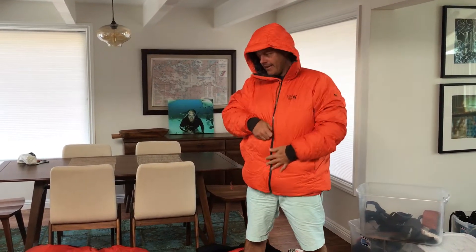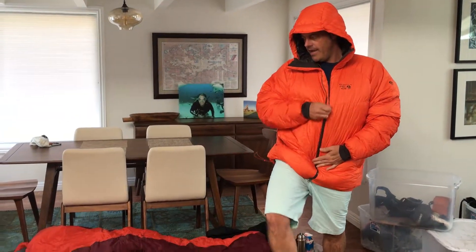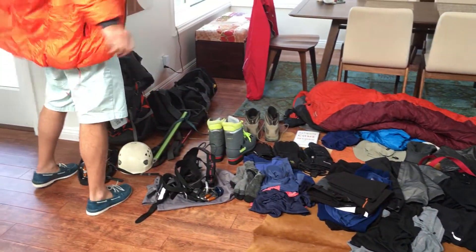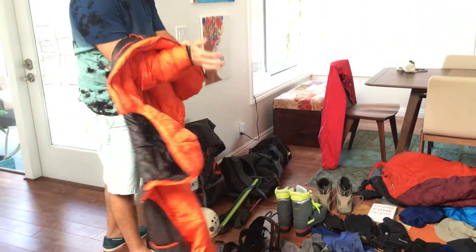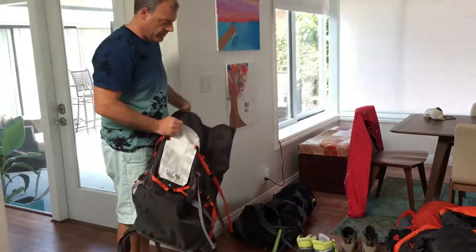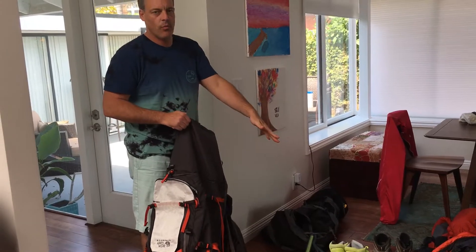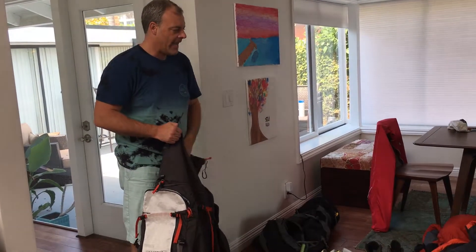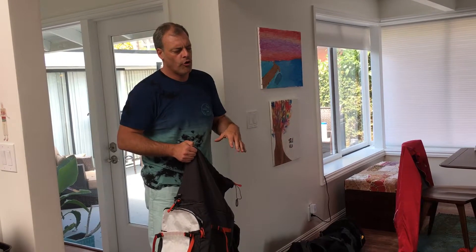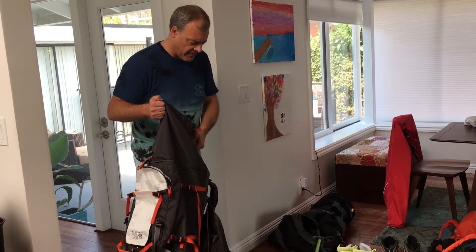All of this gets packed up into my backpack here. The final weight — I'm already trying to sweat with this thing on — should be about 45 pounds. All goes in this, except for the clothes I'm wearing. All this will pack in here, including some food, which is another five pounds. The total weight of this bag will be about 45 to 55 pounds.